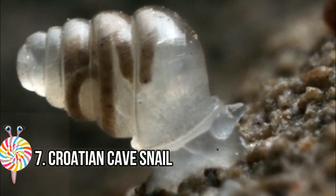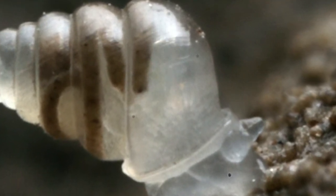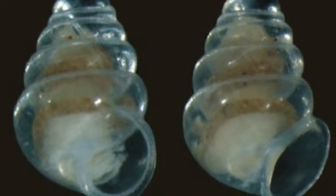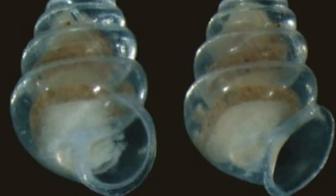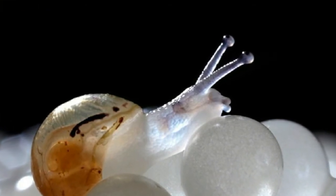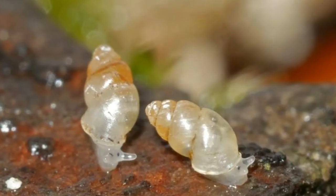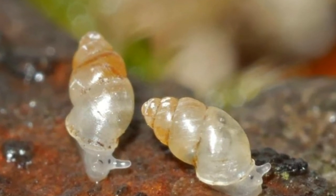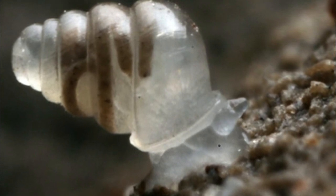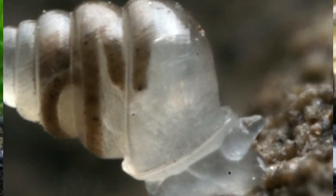Number seven: the Croatian Cave Snail. Zospeum tholussum, or the Croatian cave snail, is a cave-dwelling species. It is very small, with a shell height of less than two millimeters and a shell width of around one millimeter. This ghostly snail was discovered deep in the Lukina Jama-Trojama cave system — the deepest cave in Croatia and 14th deepest in the world — in 2013. Notably, it is almost entirely transparent, even its shell, and because these gastropods spend their entire lives in extreme darkness, they have no sense of sight.